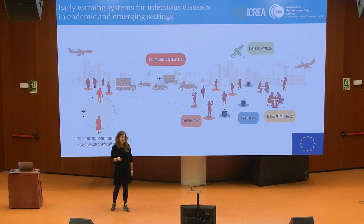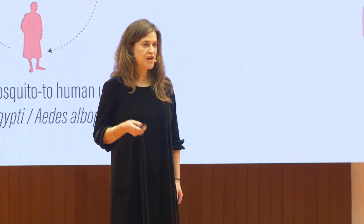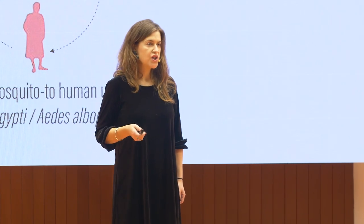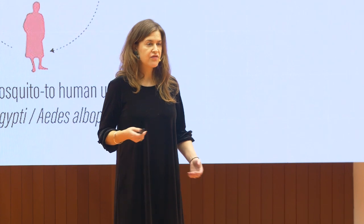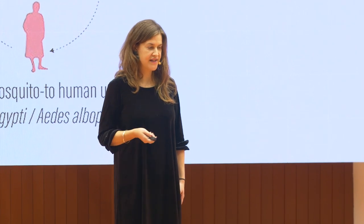We're also now combining our knowledge in developing decision support systems in endemic settings and working together with scientists here in Barcelona to combine this with citizen science and SmartTrap tools to understand the human and mosquito interactions due to the arrival of travelers infected with dengue and the increasing mosquito populations in the city.